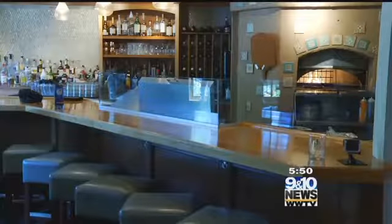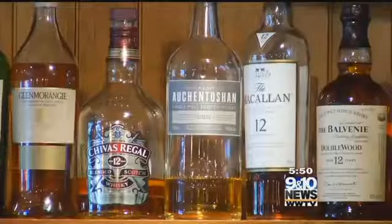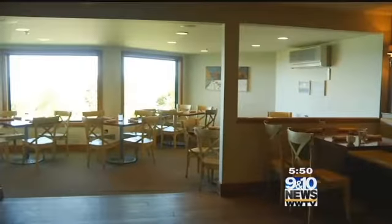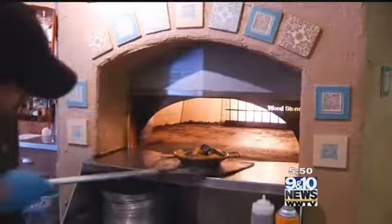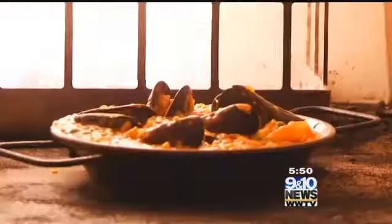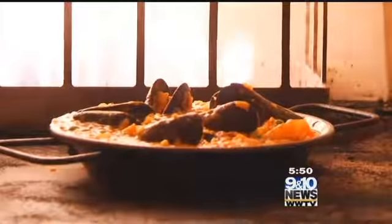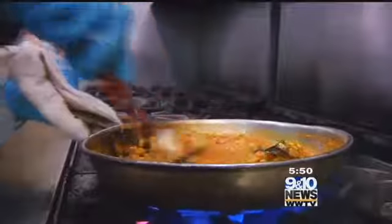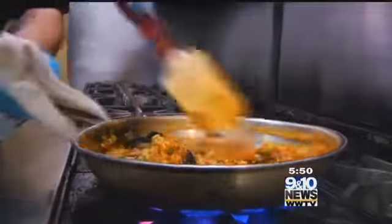Later in the day, happy hour is a big thing here. People crowd in for craft cocktail features and a European-heavy wine list, whether you enjoy yours bayside or at the bar, where this old school brick oven steals the show. With this open kitchen, people love to come sit and watch during happy hour. We basically use it for half of our menu — half of our dinner menu, and almost all of our lunch menu comes out of this oven. Some unbelievable food comes out of here.